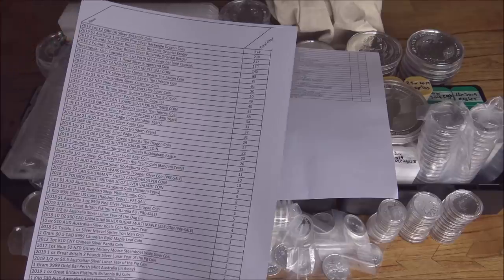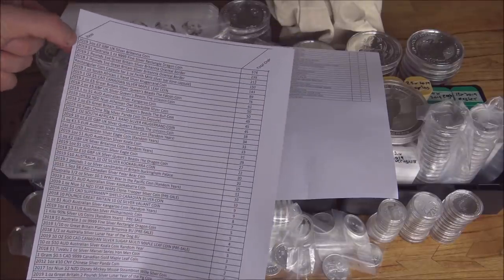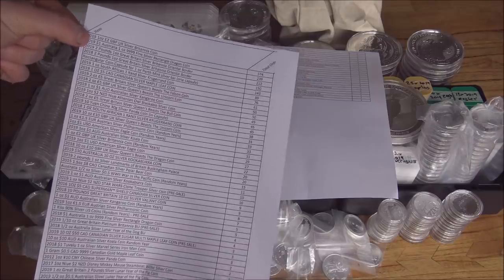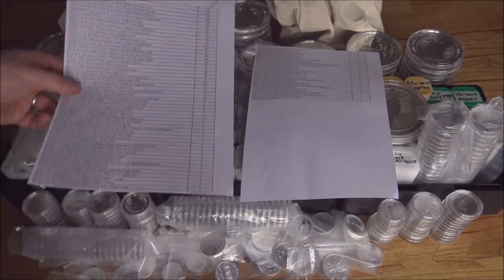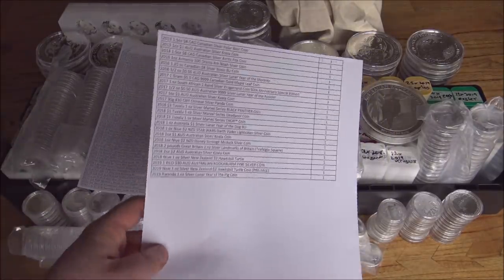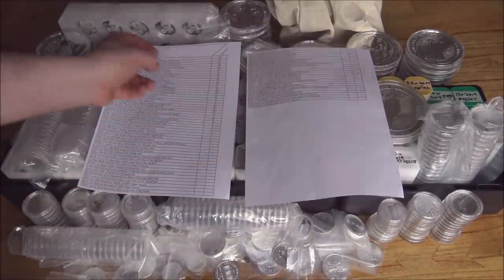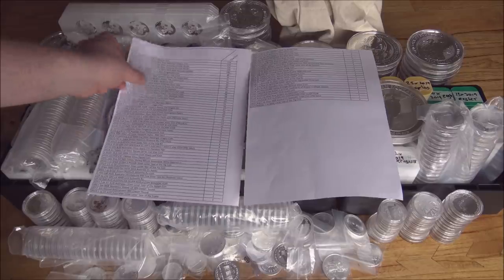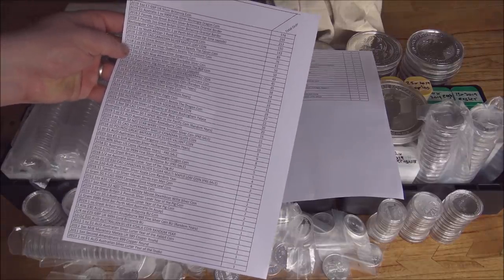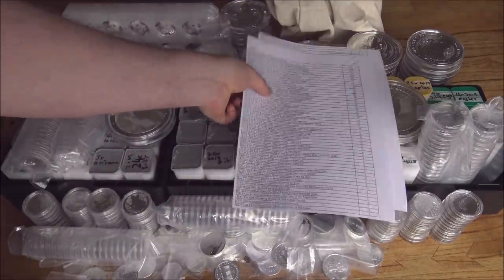We've still got one more box to go after this — we just haven't got the room to show it all. But we've got the 2019 rectangle coin bars from the Perth Mint and the 2019 Oriental Borders still to come — those are going to be very cool. If you want to have a quick look at what everybody's ordered, I always find that really interesting so you can see what's popular and what's not.